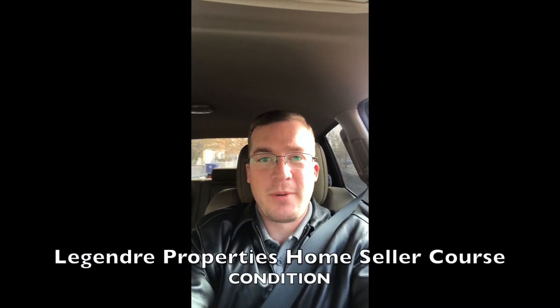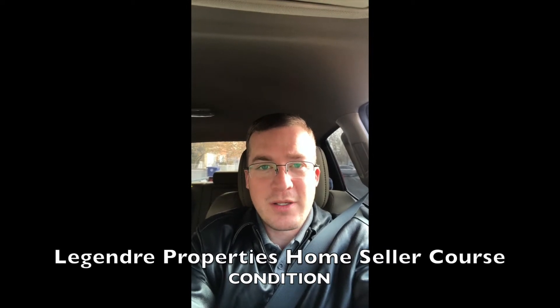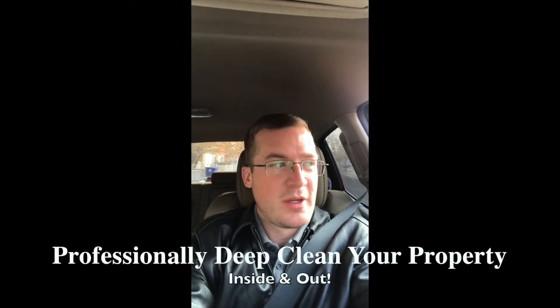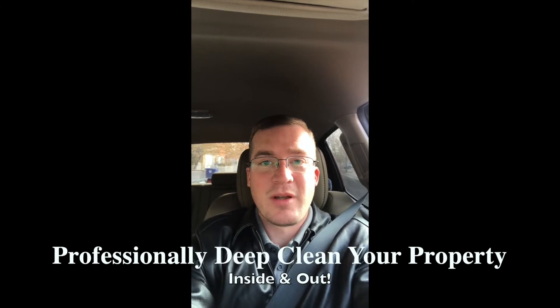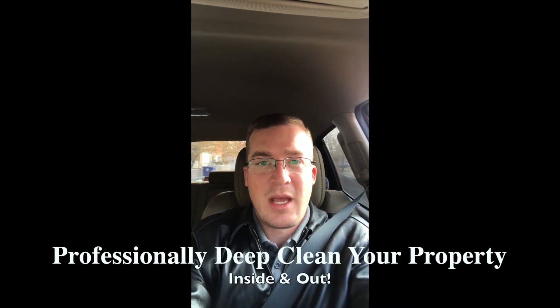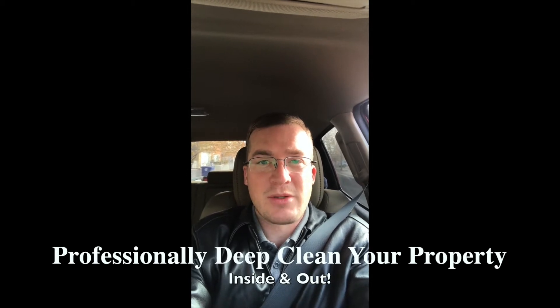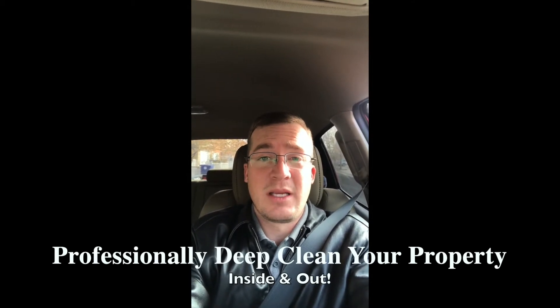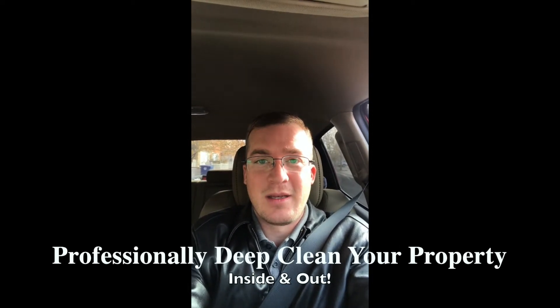Hey, Tony Legendre here with Legendre Properties, back with our home seller course. We're talking about condition — what is one of the best things that you can do dollar-for-dollar in cost, time, and effort to get the most out of your property? Get it professionally cleaned inside and out. Have a landscaper come over, or spend that Saturday afternoon cleaning and trimming brushes and getting it nice and clean for curb appeal on the outside. On the inside, do a deep clean — washing down baseboards, cleaning blinds, and the ceiling fans.